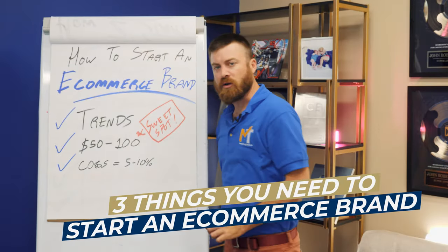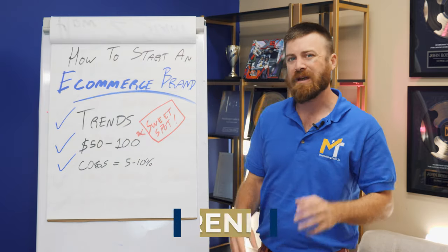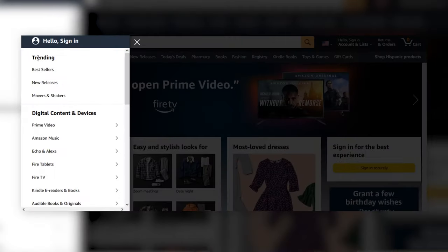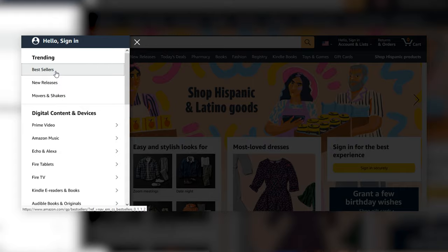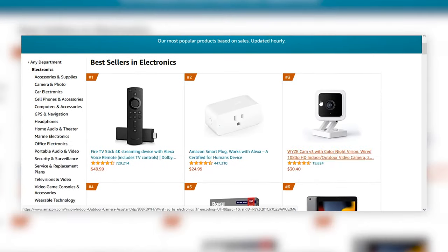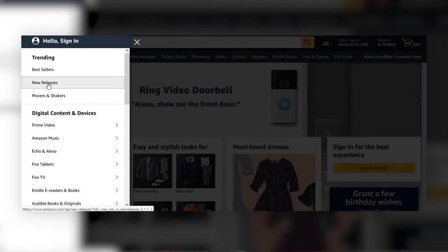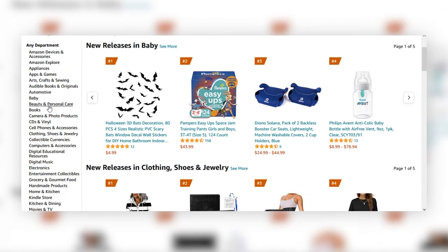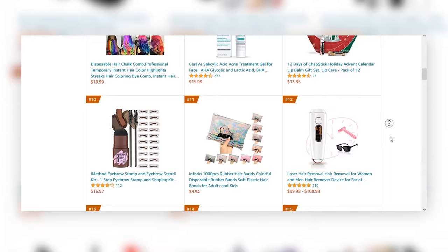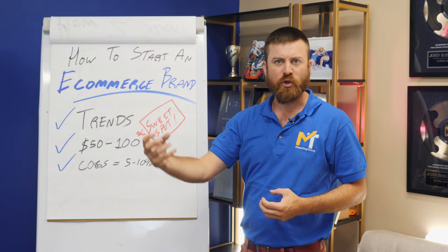The first thing when you're looking to start an e-commerce brand is you wanna look at trends. The best place to look for trends is Amazon's trending products — dive into a category such as electronics or health and beauty, find products that are trending and popular, and hopefully you can find a product that syncs up with your interests, because you should only be promoting products that you personally care about and can stick with even if they're losing money after a few months.